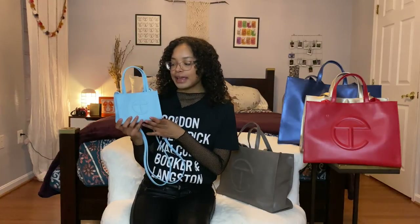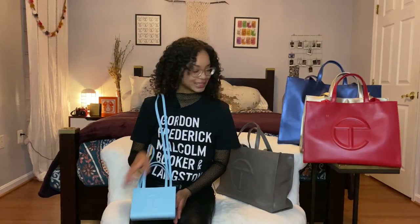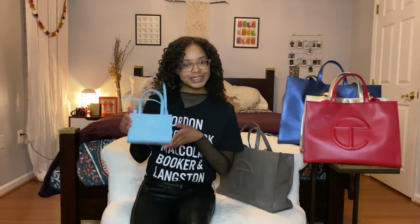My mom actually got this for me for Christmas, so thank you mommy! Blue is my favorite color and I was not expecting this bag at all. When I opened the box and pulled this out I was just shaken, because you know how hard it is to get these bags. This mini is $155 in Pool Blue and she is my favorite.